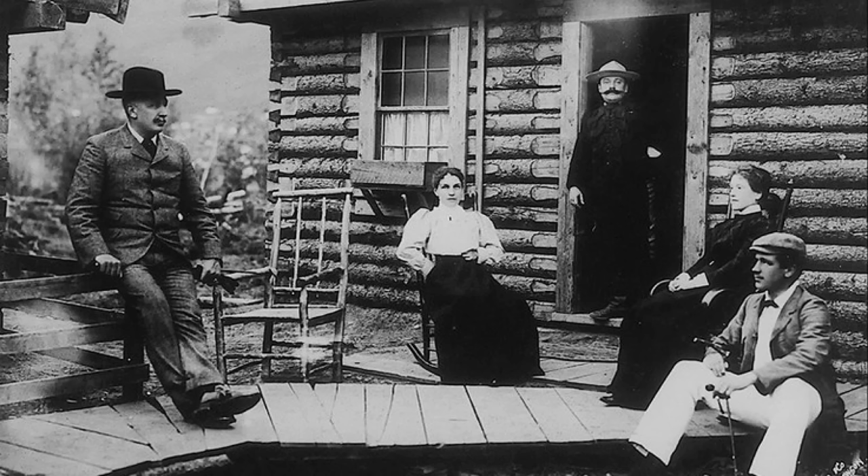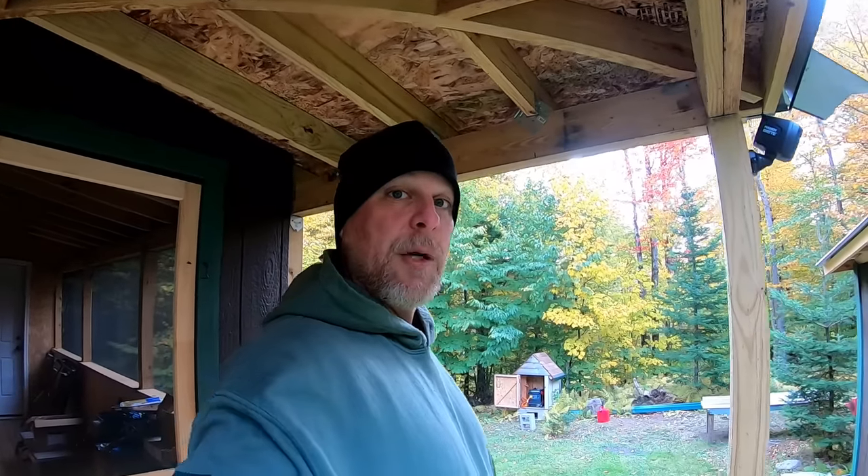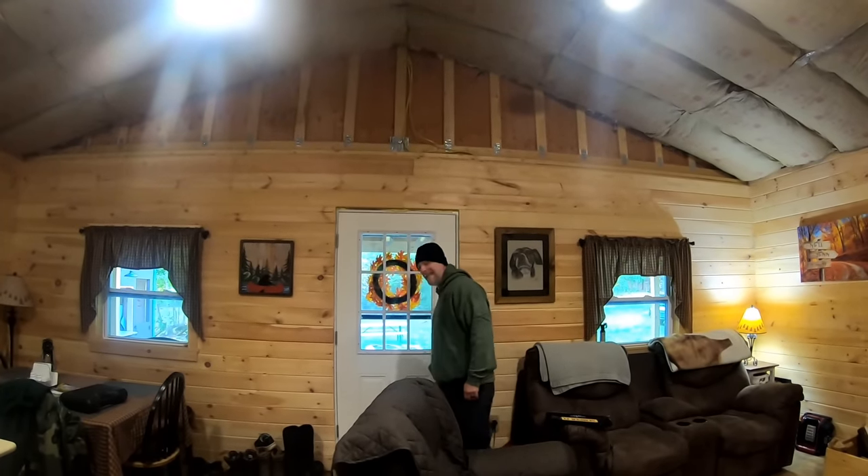Most people hear 'off-grid' and think it automatically means you're in 1824, reading a book or staring at the fireplace. We don't do that. My main thing is to be outside - I love going for hikes, I love building, I love doing things like that. When nighttime comes, I love being around the campfire. That's what off-grid means to me.